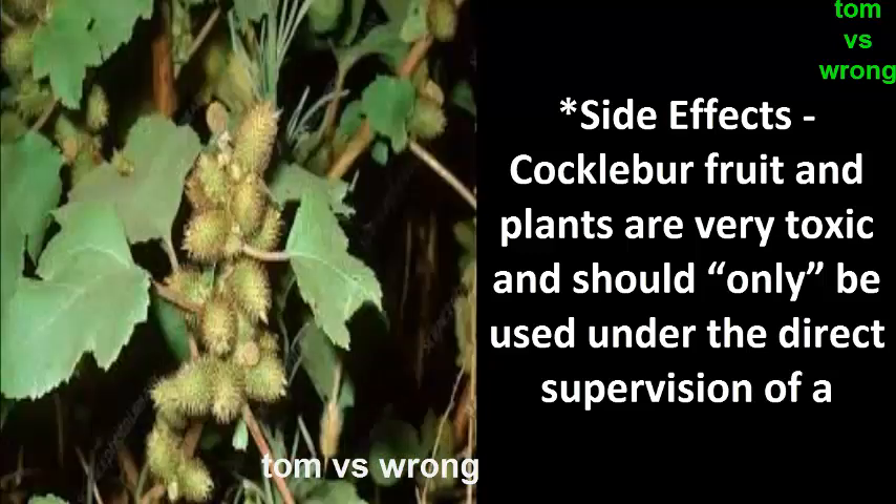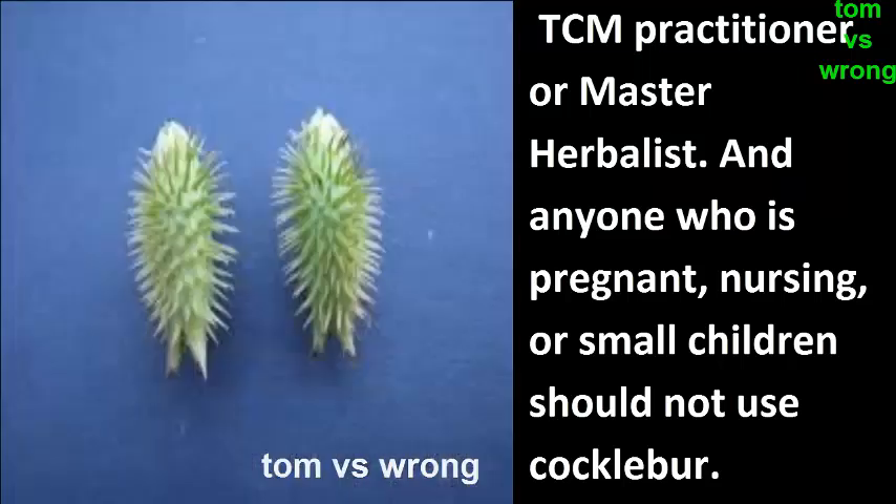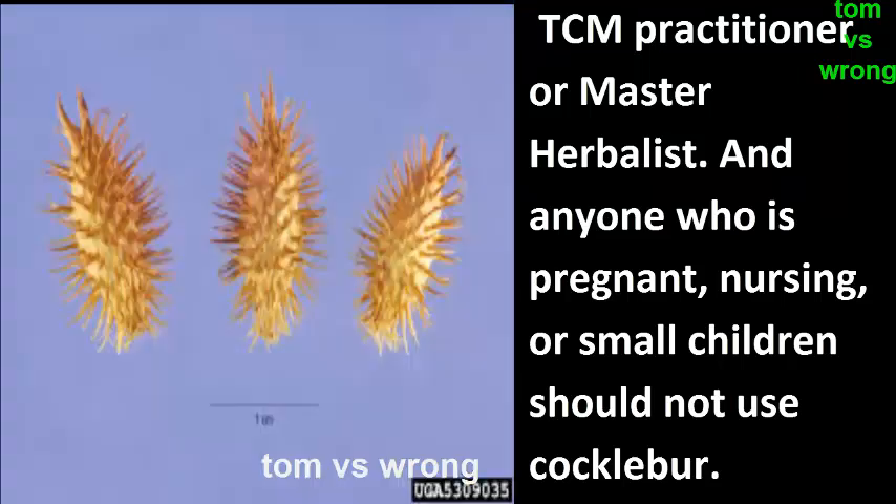Cocklebur fruit and plants are very toxic and should only be used under the direct supervision of a TCM practitioner or master herbalist. Anyone who is pregnant, nursing, or a small child should not use cocklebur.